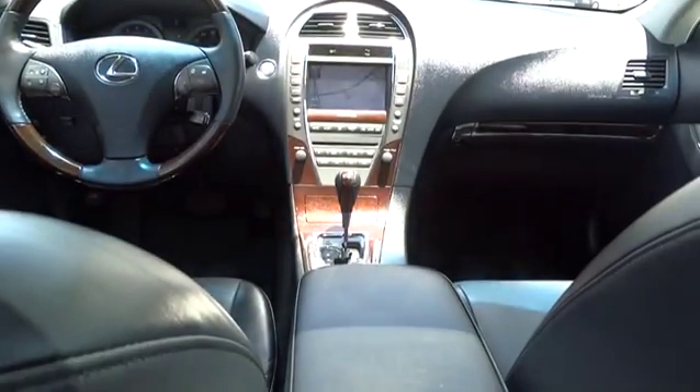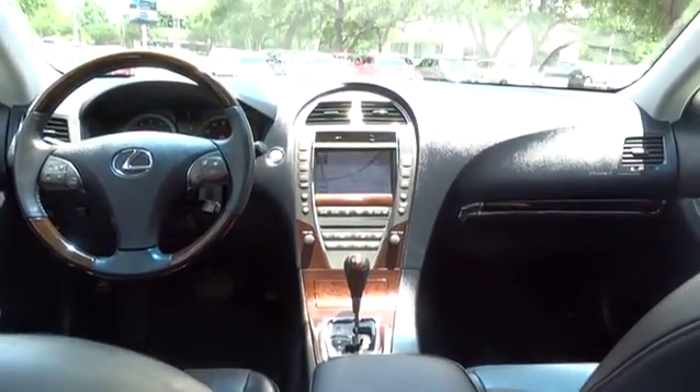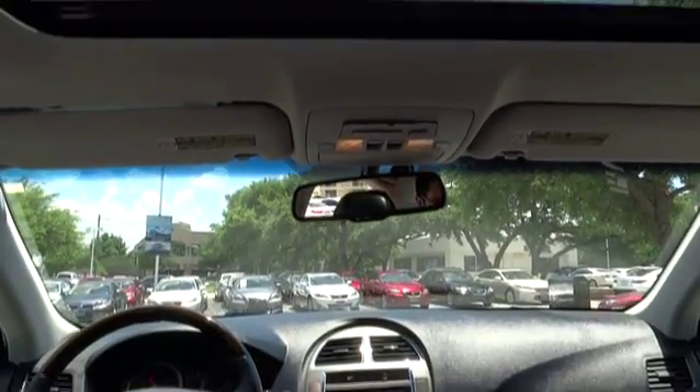Rear defrost. This vehicle is CARFAX certified one owner and qualifies for CARFAX buy-back guarantee. Come take a test drive today.